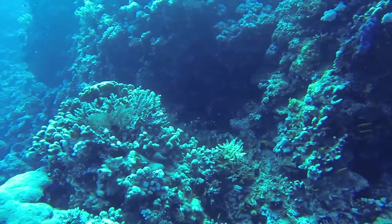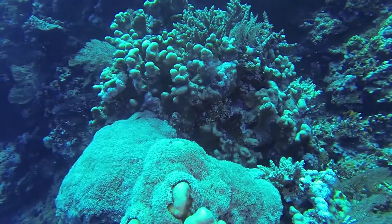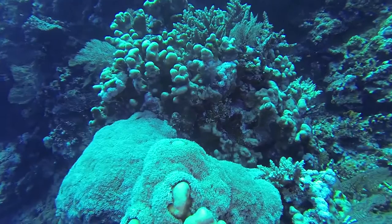With its strong currents, steep sides, and the temptation of the swim through at 52 metres, Elphinstone is for intermediate to advanced divers. Expect to be diving in and off of a rib with lots of drift and current.